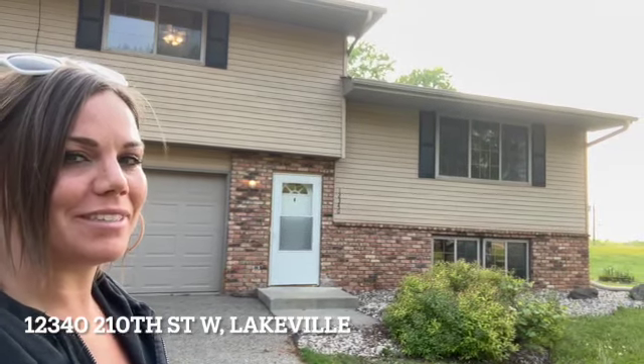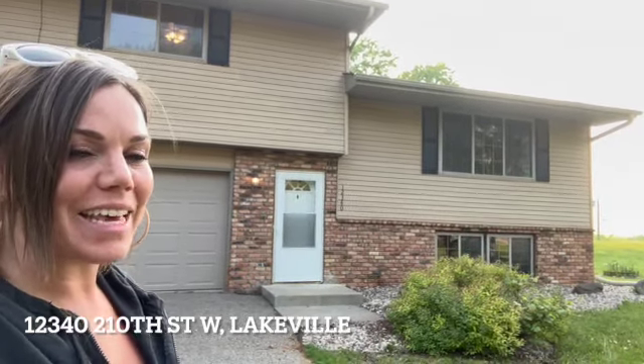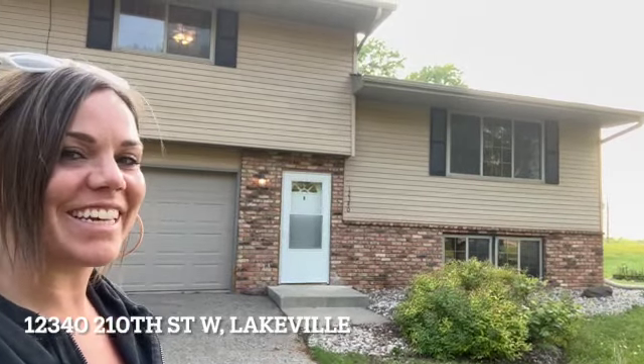Hey guys, Chantel Wyman with Mozzie Properties here. I'm at 12340 210th Street in Lakeville. I've got this beautiful home inside. Come on in, check it out.